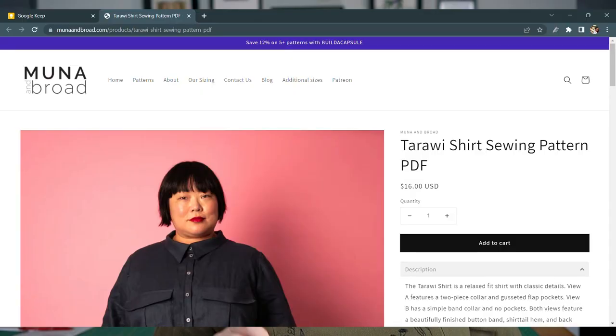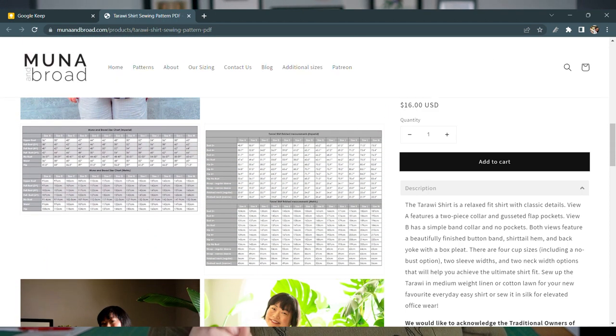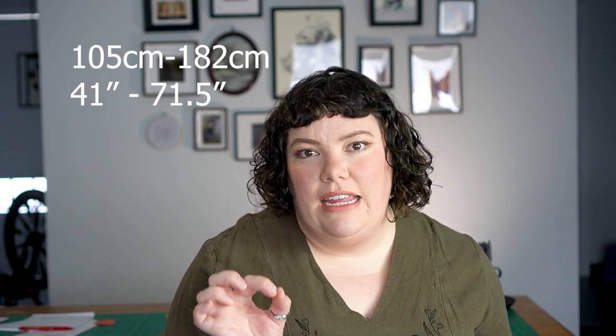For the more boxy casual shaped shirt, I've picked the Tariwi Shirt from Moona and Broad. You can make it with or without the shirt collar — just the shirt stand — and it has a back yoke without bust shaping, which is fantastic. It starts at a 105 centimeter or 41.5-inch hip measurement and goes all the way up to 71.5 inches or 182 centimeters in the hip, which is a fantastic size range. If you happen to be above their size range, they will grade the patterns for you.